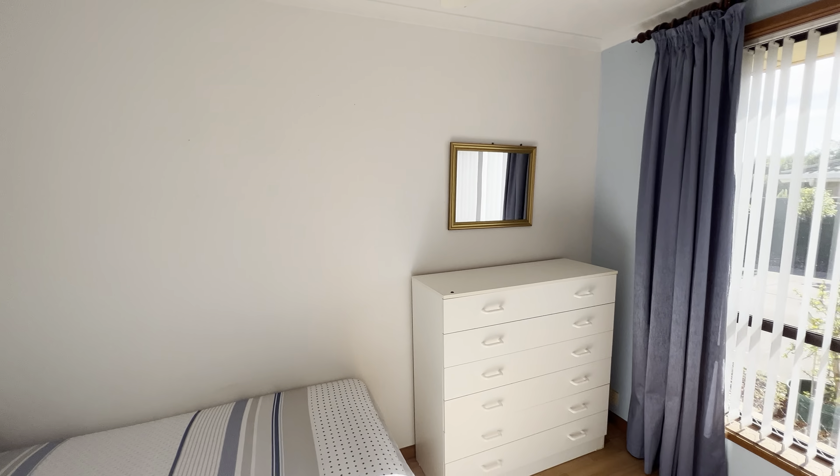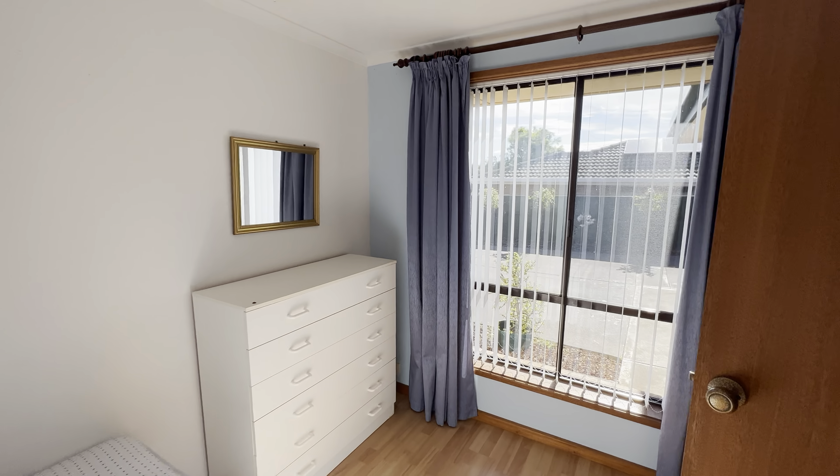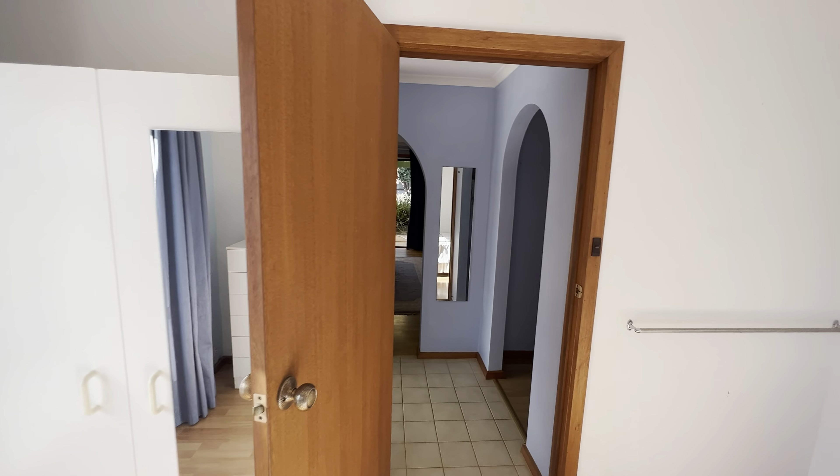Ceiling fan and a lovely view out to the front. No built-in robes in this home.